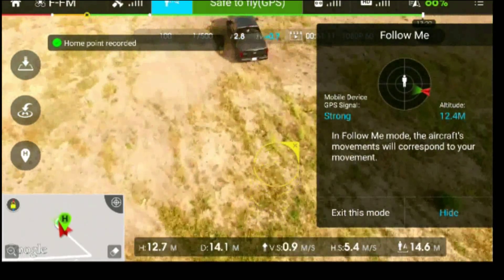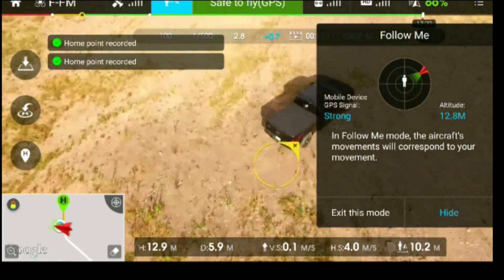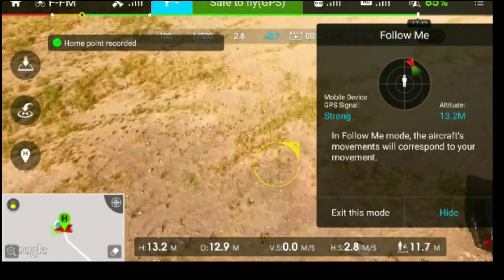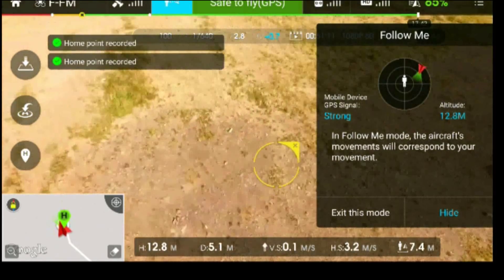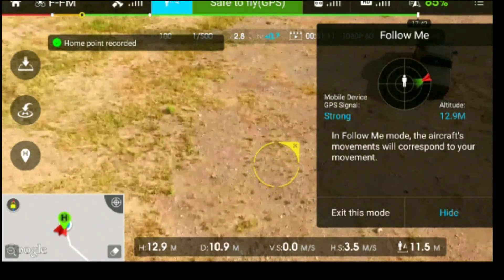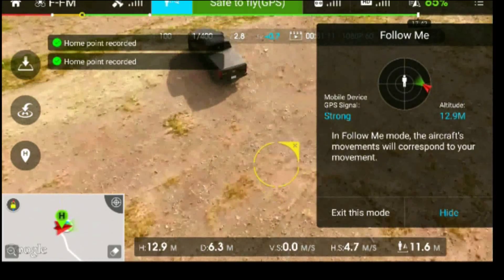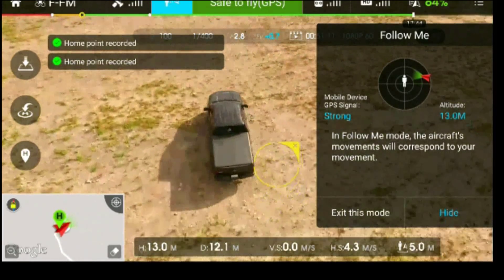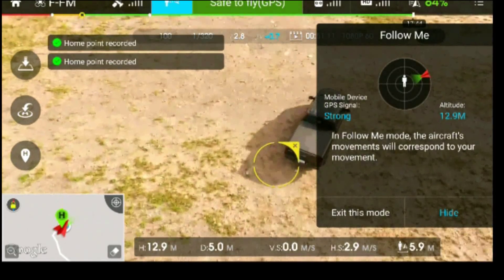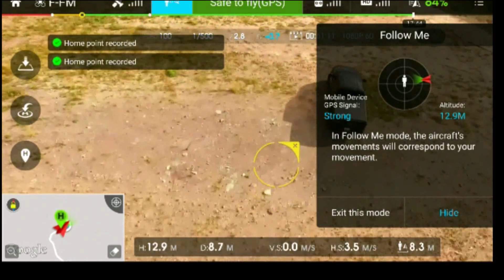The bad would be that the drone seems to have trouble, especially on turns, trying to figure out exactly what you're doing. I don't know if there's some kind of fix for this — I don't believe I did anything wrong, there are no settings I'm aware of. It just kind of has a mind of its own. As soon as I start turning one way or the other, it's all over the place.